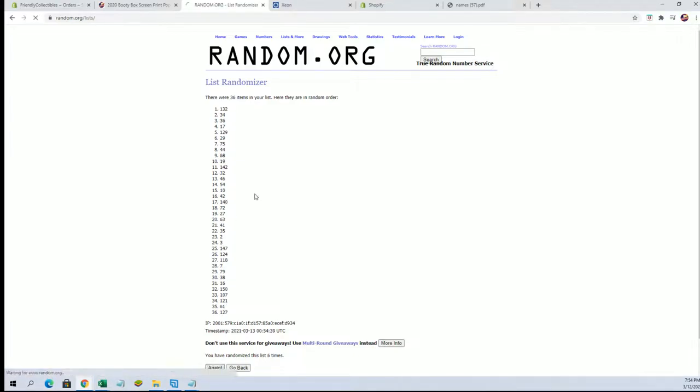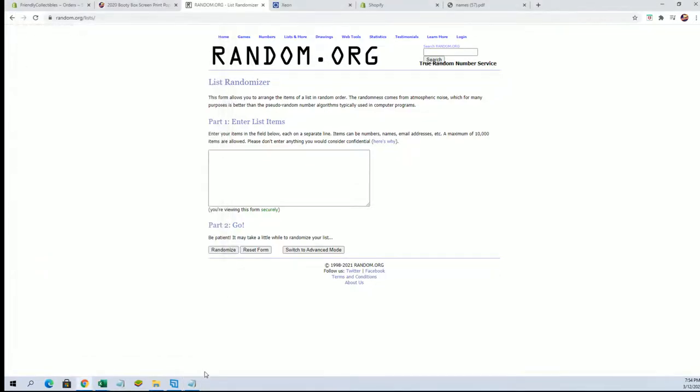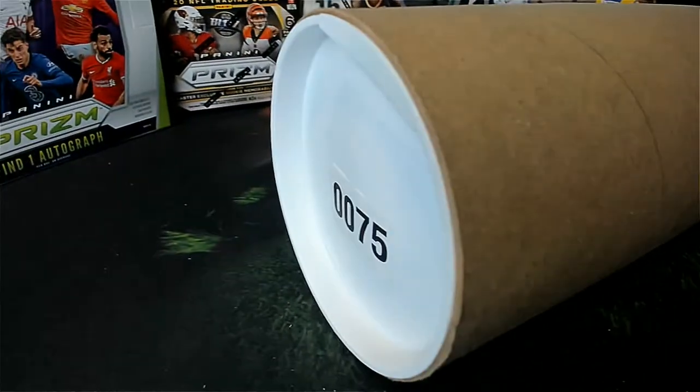Tube 75 — tube 75 will be it. Let me grab that over there. All right, and here we go guys, good luck.